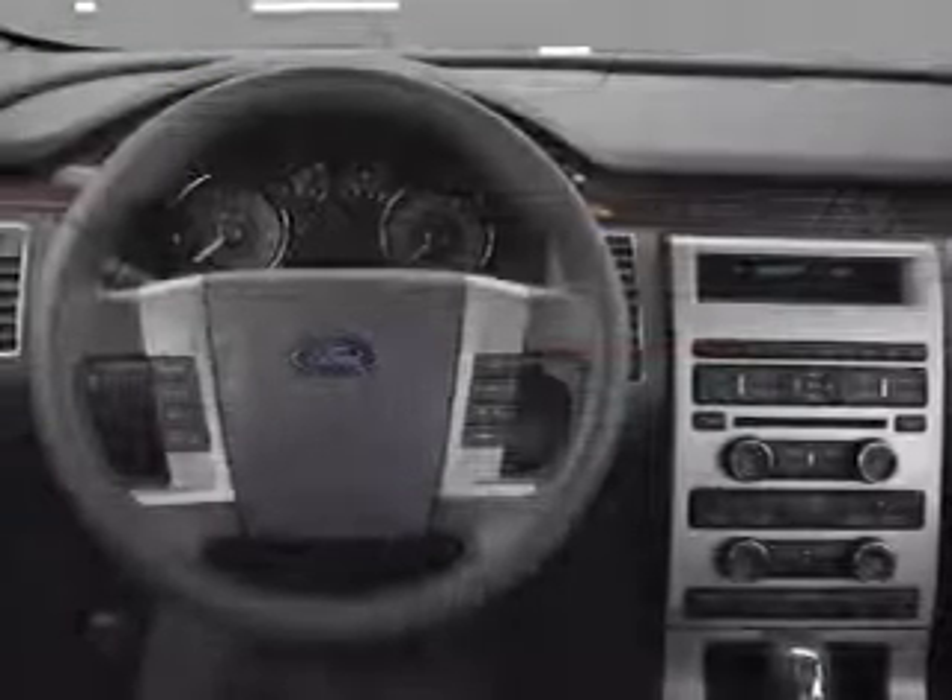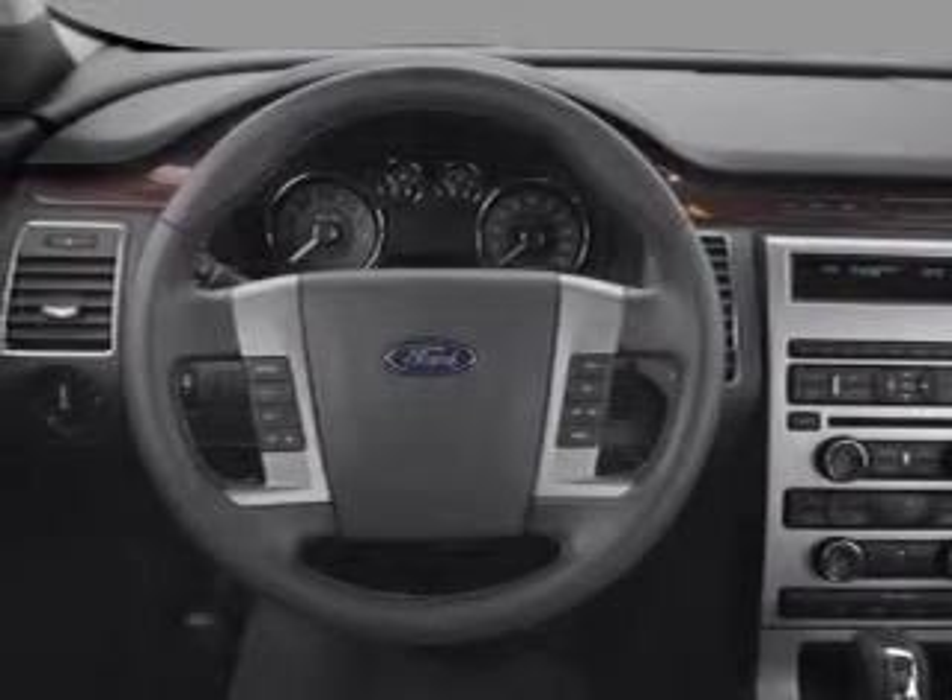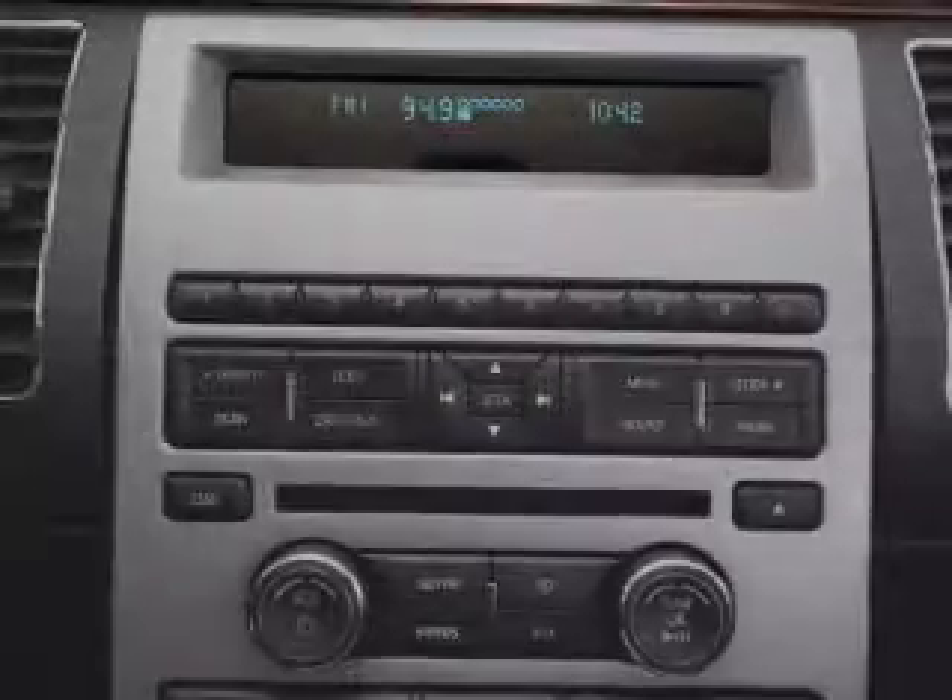Heated seats offer comfort in cold weather. Enjoy the comfort of dual temperature controls. Call today to schedule a test drive and learn more.